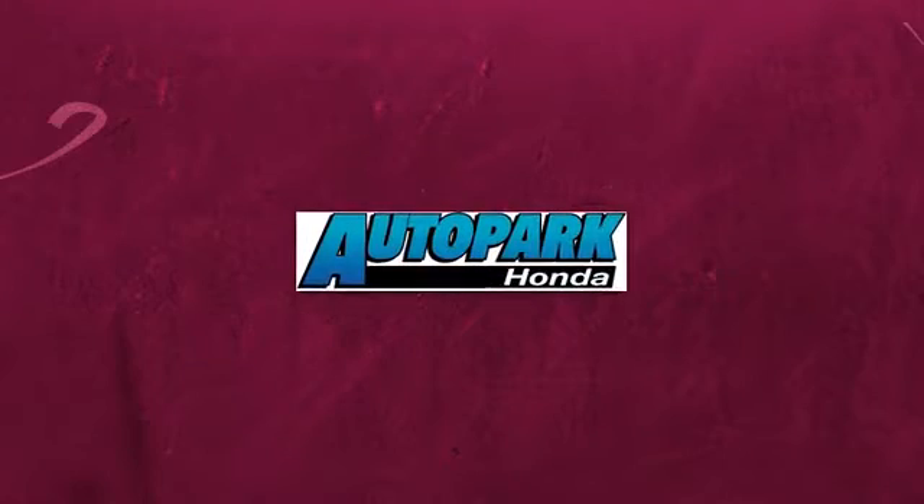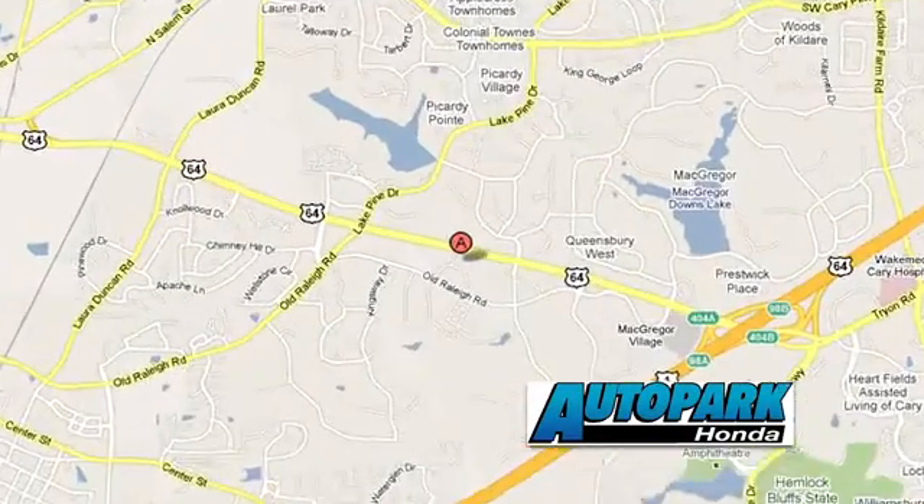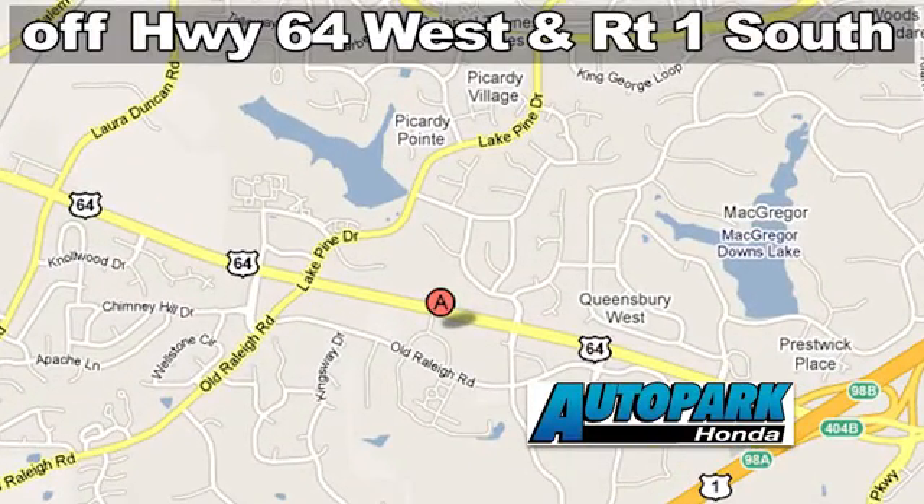Welcome to Auto Park Honda — no games, no gimmicks. 3630 Old Raleigh Road in Cary, North Carolina.